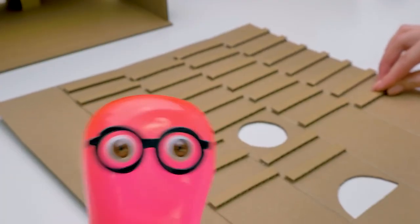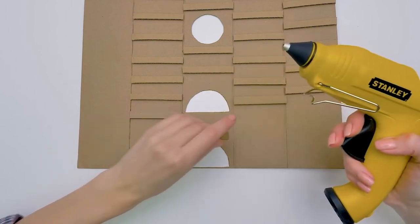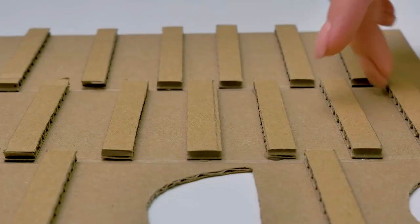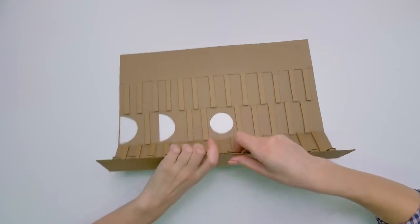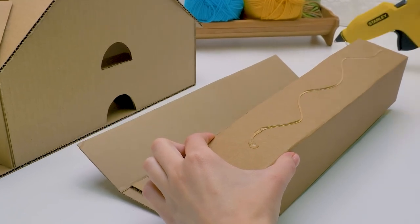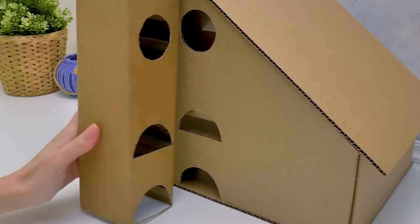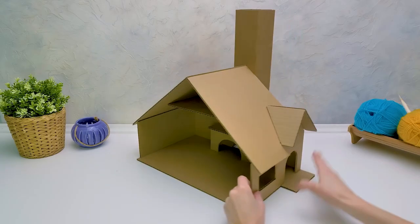Oh, please stop! But it ends well — the witch was defeated! What are these stripes in the chimney? It's a ladder for our hamsters so they can easily climb inside the chimney. Let's put the chimney parts together and glue it in place. Carefully! Make sure the windows fit! The house is coming out pretty great!